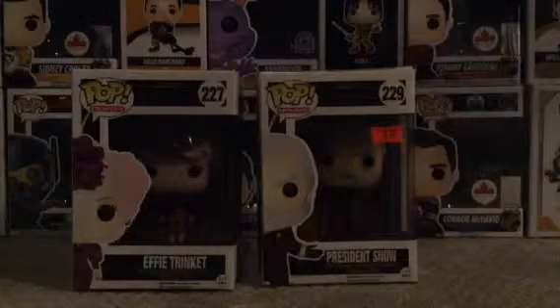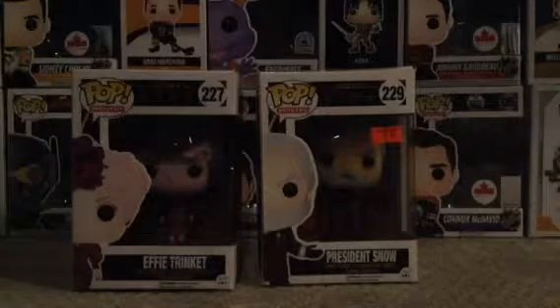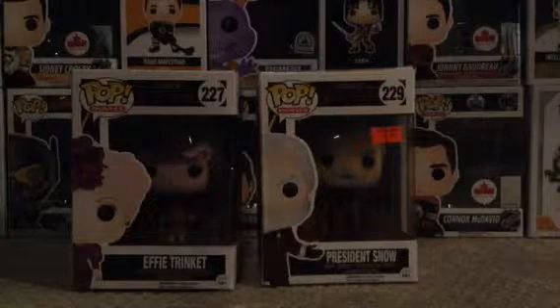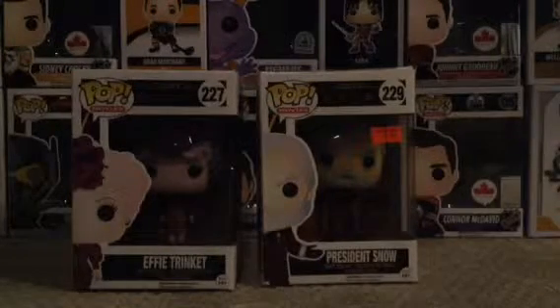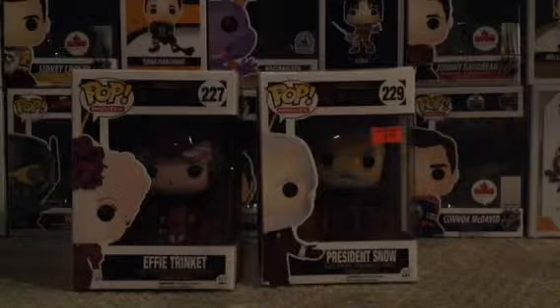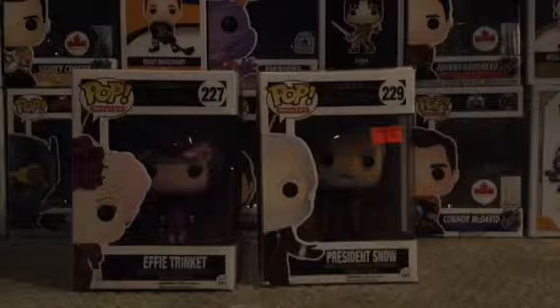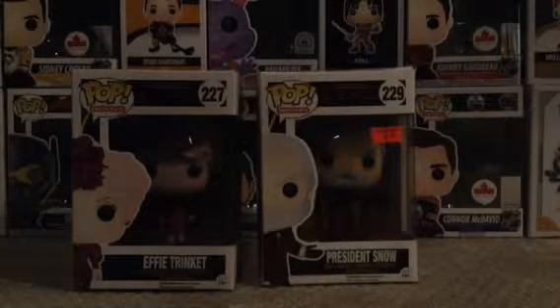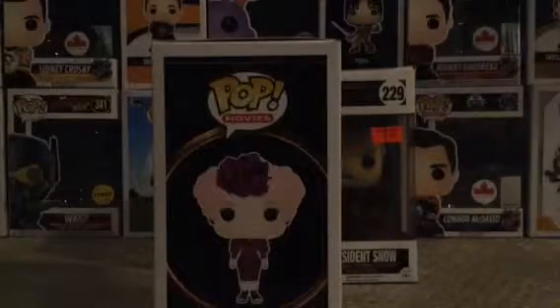I had no idea there were Hunger Games pops until I saw this one. I originally saw President Snow a while ago when I got the Jack Sparrow pop — I wanted to get him too but figured he'd still be there next time. I got him now, and while searching through them I found Effie. I really love these pops, I think they're awesome.